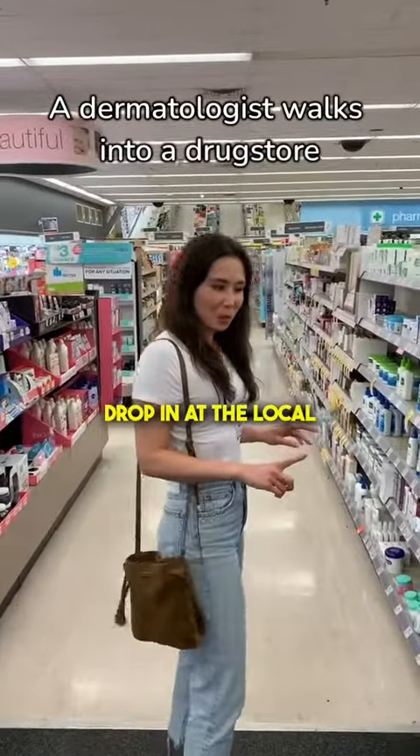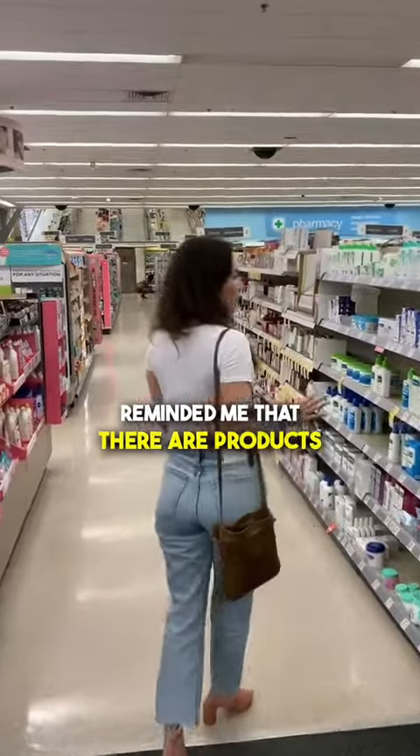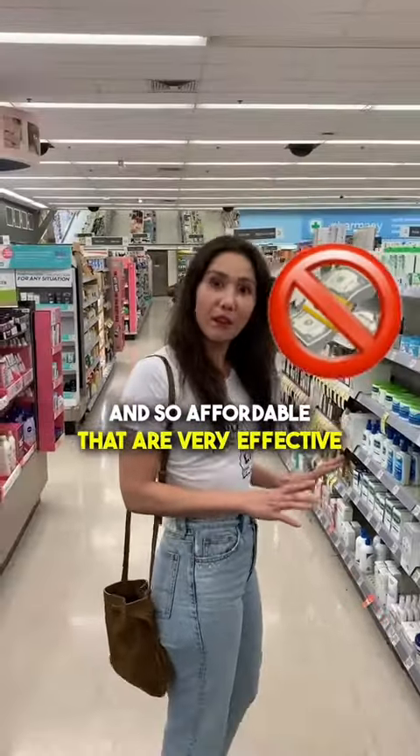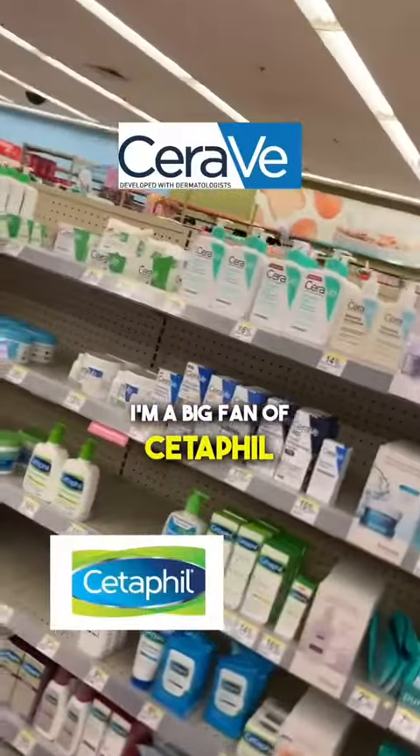Just doing a little drop-in at the local Walgreens, and it reminded me that there are products that are so easily accessible and so affordable that are very effective. This section I love. I'm a big fan of CeraVe. I'm a big fan of Cetaphil.